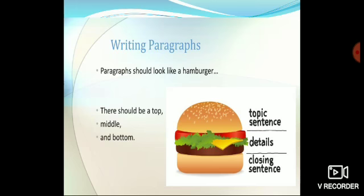Paragraphs should look like a hamburger. There should be a top, middle, and bottom. The top is a topic sentence, the middle contains details, and the bottom is a closing sentence.